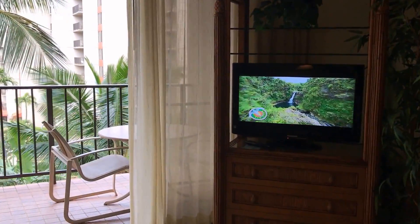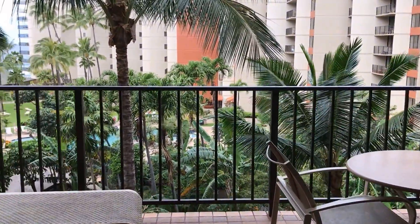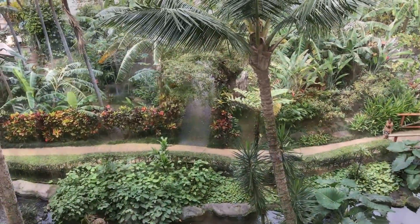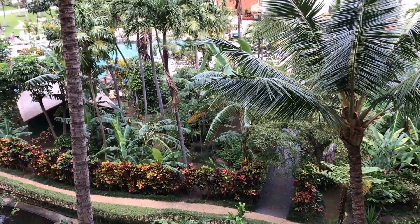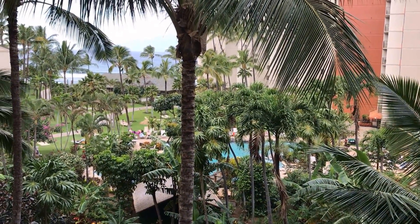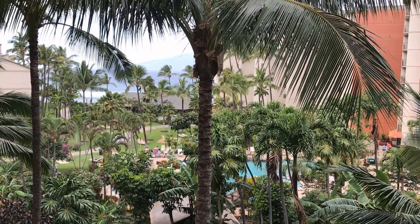So if you'd like to know more about Kaanapali Shores 539 or any of the other fine properties here on Maui, contact me, Lahaina Lee, or any of the other fine agents on the Kaanapali Shores sales team. From Kaanapali Shores, Aloha!